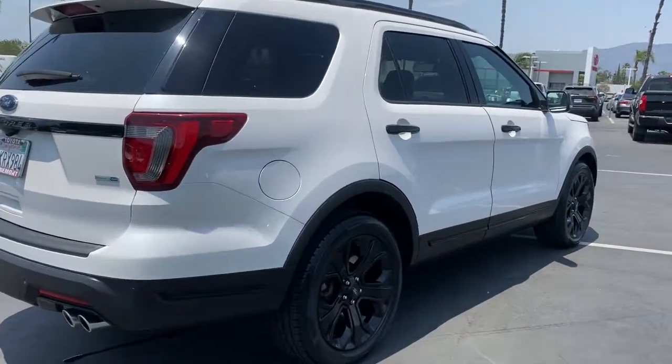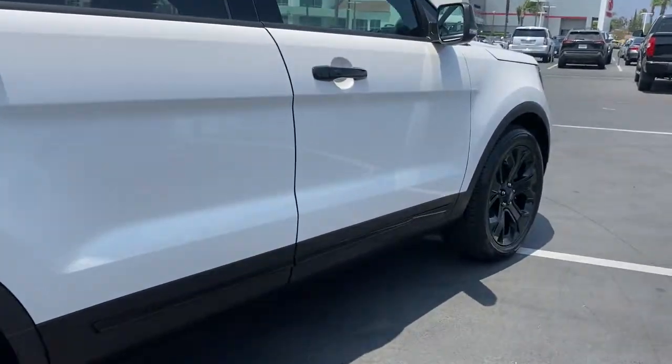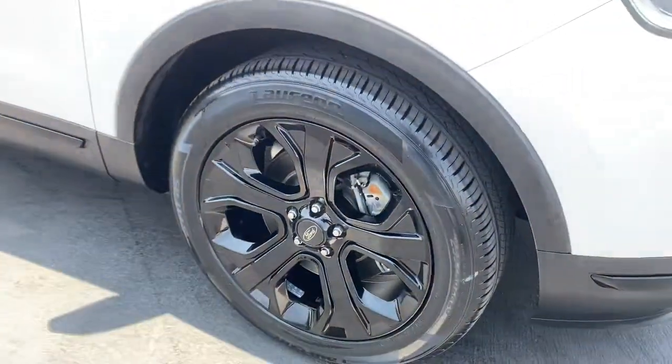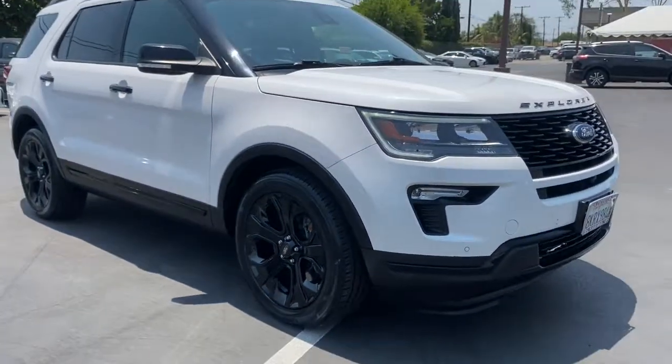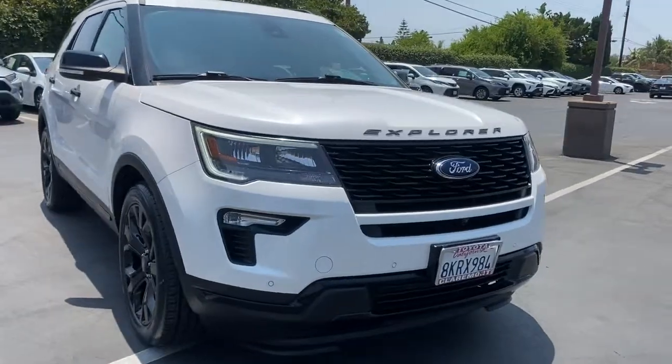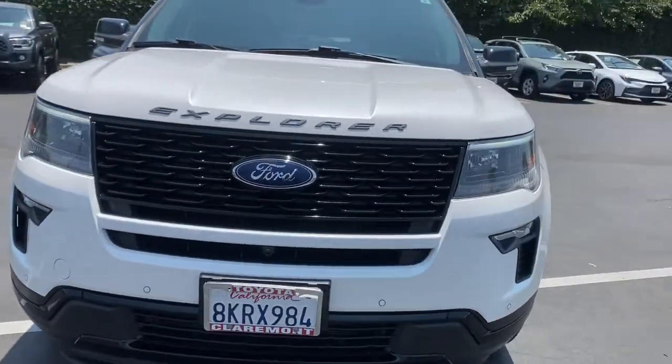These are just some of the great options this vehicle comes with: navigation system, keyless entry, four-wheel drive, power lift gate, remote engine start, power passenger seat, keyless start, satellite radio, premium sound system, and fog lamps.